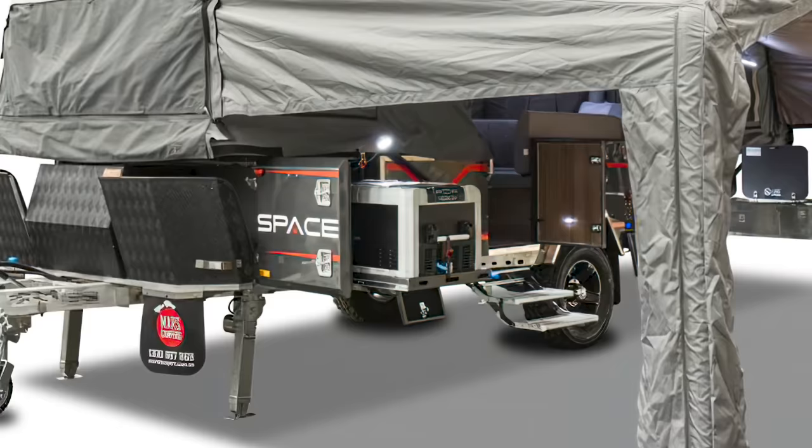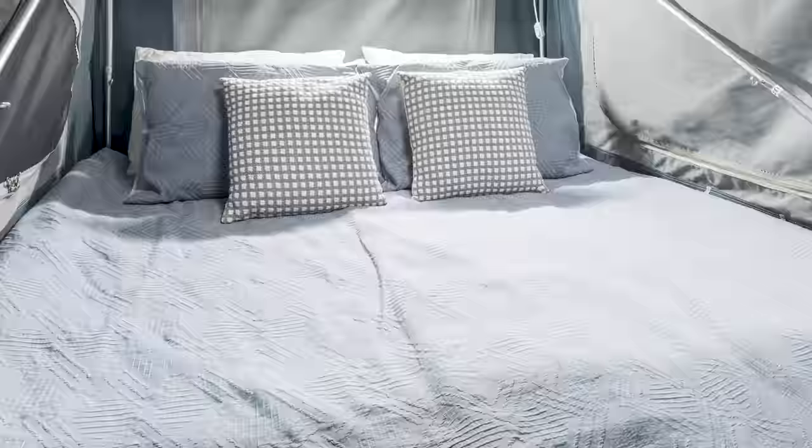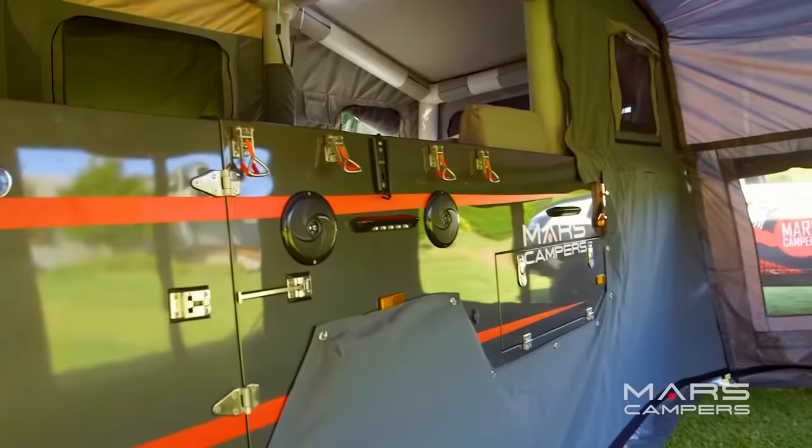An LED light allows you to prep at night, and the main fridge-freezer slides out to the left of the entranceway. Stepping inside, you'll notice the double beds at each end of the camper. The dinette just to the right of the entryway also converts into a bed. The company says the SpaceX Air accommodates four adults and two children, while the wraparound sofa accommodates up to eight, so the whole family and then some could enjoy a weekend out.